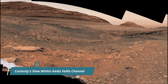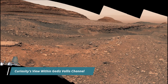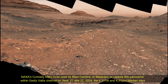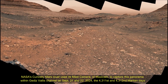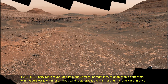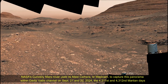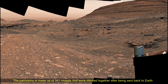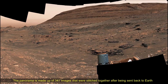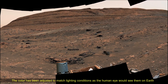Hello friends. NASA's Curiosity Mars rover used its MAST-CAM to capture this panorama within Gediz Vallis channel on 21st September and 22nd September 2024 — the 4,311th and the 4,312th Martian day or sol of the Curiosity rover mission on Mars. The panorama is made up of 341 individual images that were stitched together after being sent back to Earth. The color has been adjusted to match the lighting conditions as the human eyes would see them on Earth.